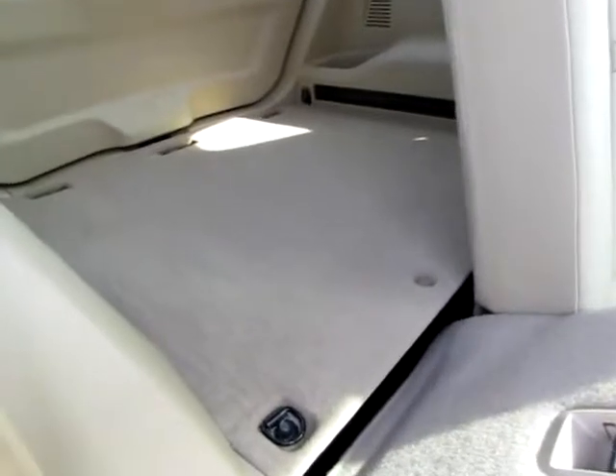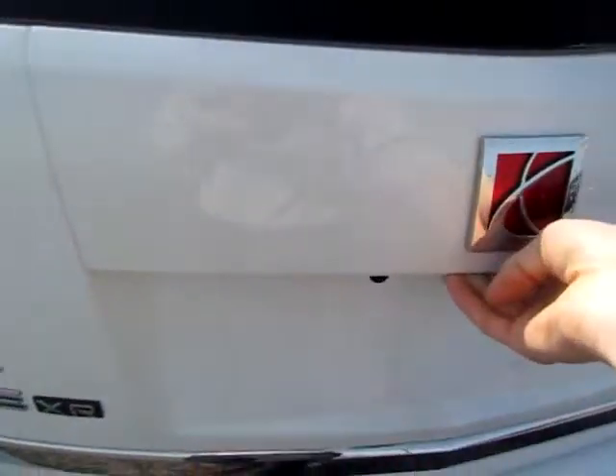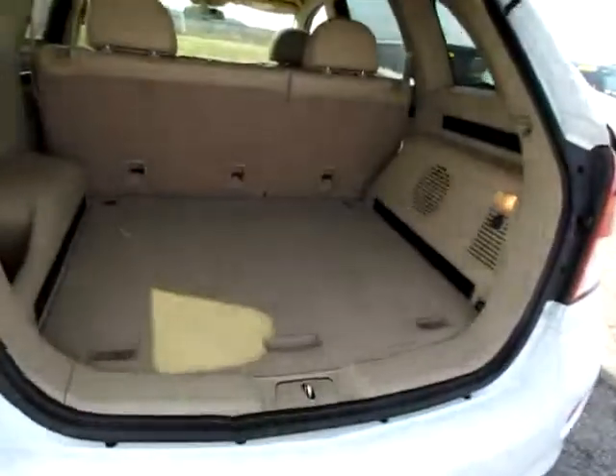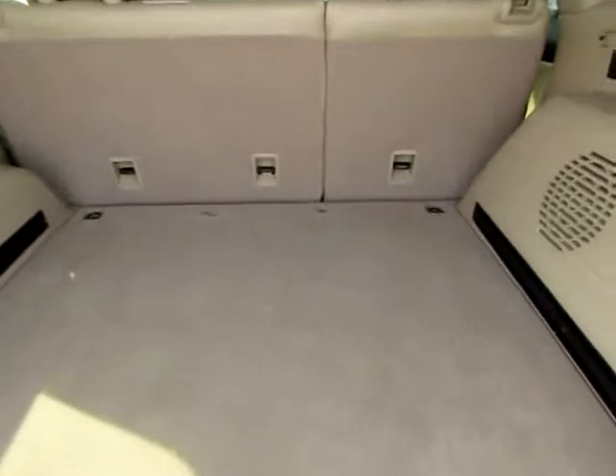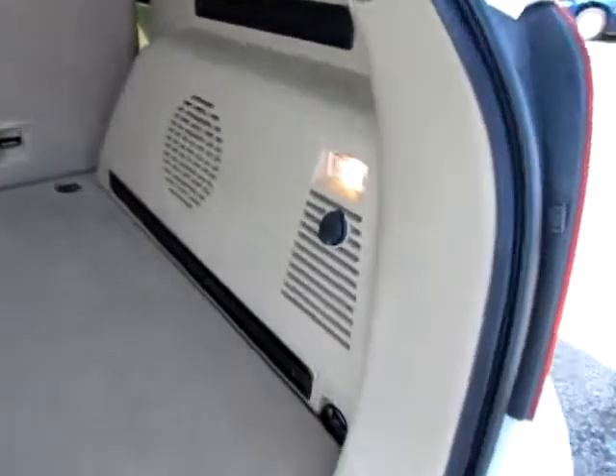Fold down this seat — large cargo area. Very nice. There's a power point there as well.